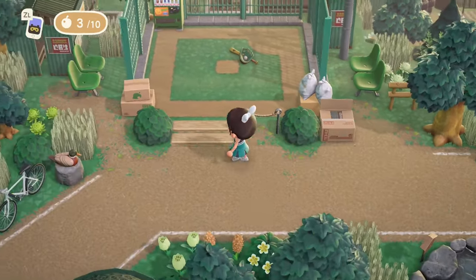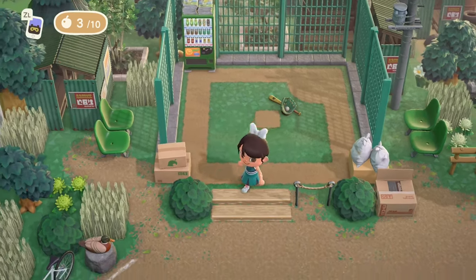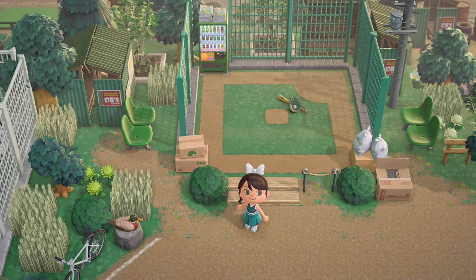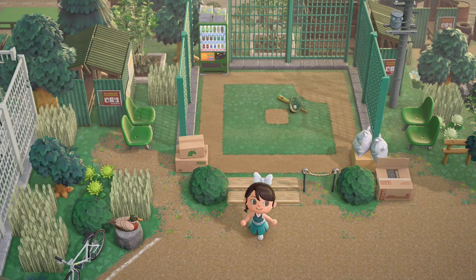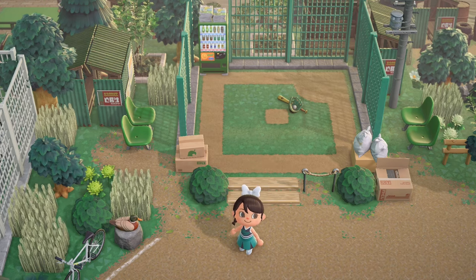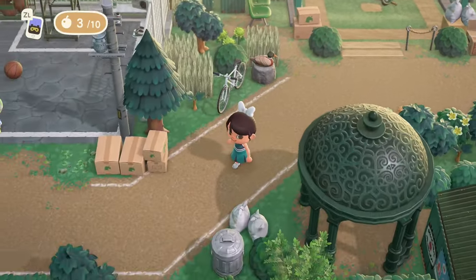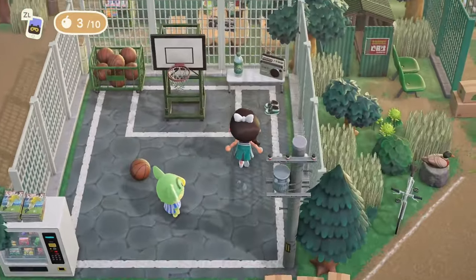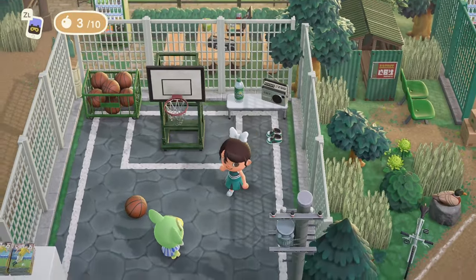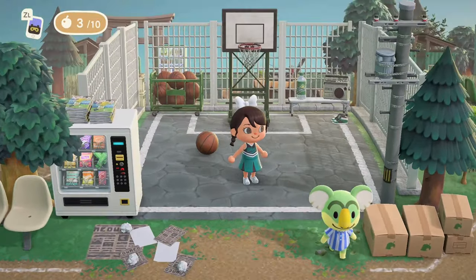And a little baseball diamond! How cute is this? She even has a little dugout area on the side with what she calls retro transportation stops. It's the most precious baseball diamond I've ever seen. And Lyman's over here — is he playing a little one-on-one? Playing horse over here? Practicing his free throws, probably.